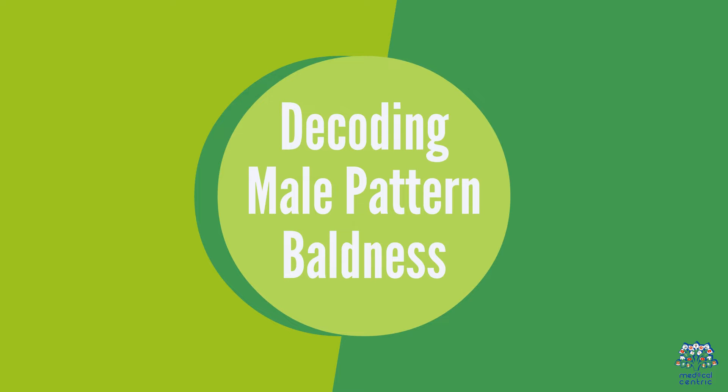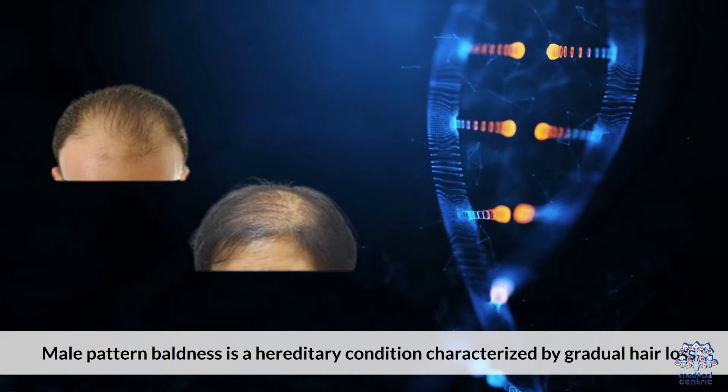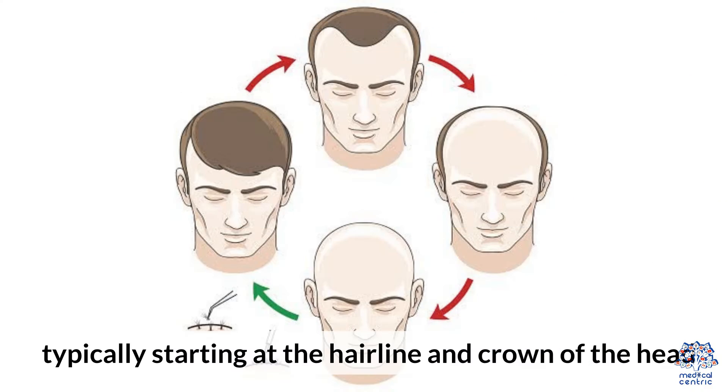1. Decoding Male Pattern Baldness. Male Pattern Baldness is a hereditary condition characterized by gradual hair loss, typically starting at the hairline and crown of the head.